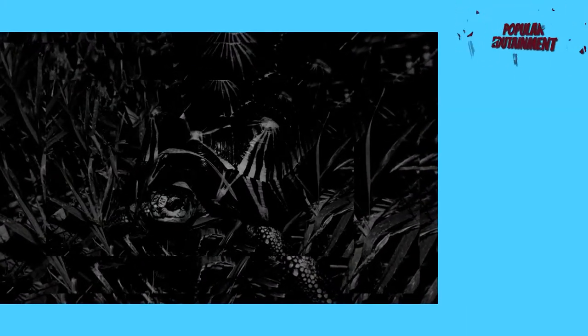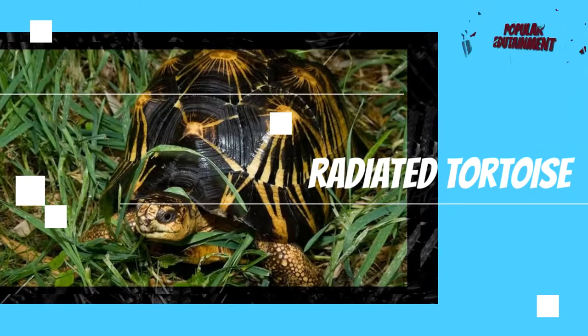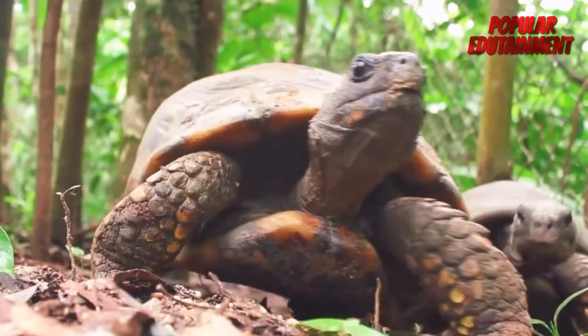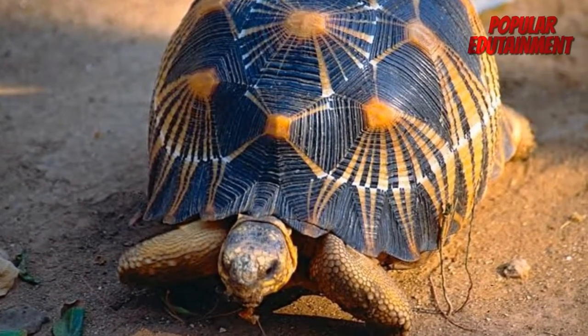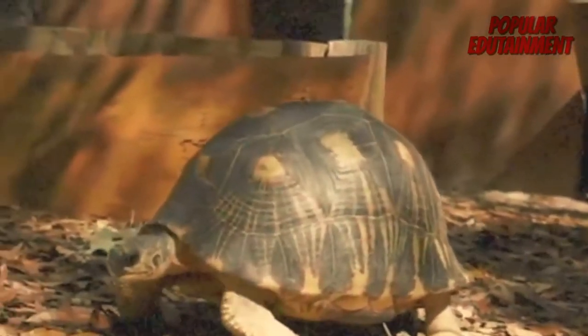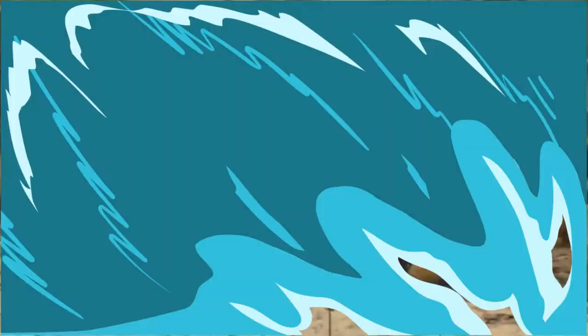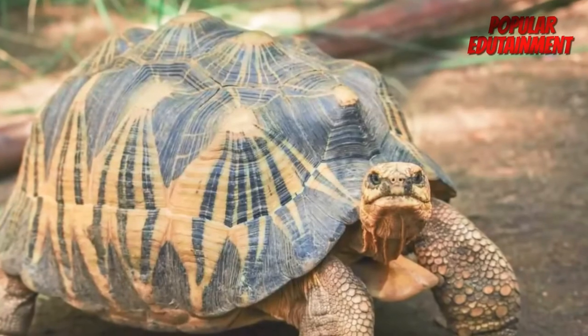The Radiated Tortoise, originating from Madagascar, is entering the endangered group and is already rare. This is because many people hunt these types of turtles. Called the Radiata tortoise, it has a very striking style that makes turtle lovers want to have it. The price of this turtle can reach 7 million dollars for a size of 12 centimeters.